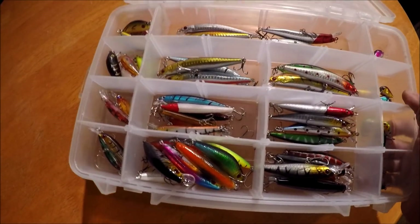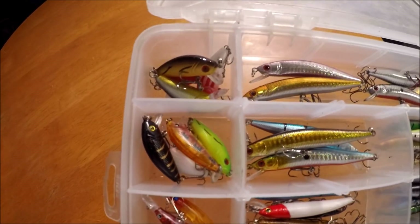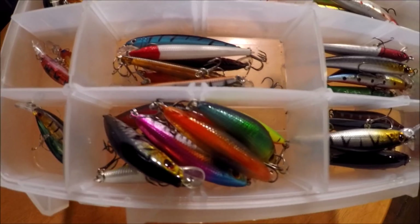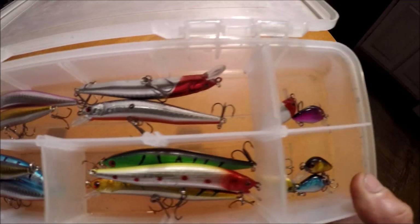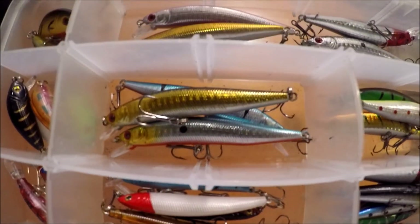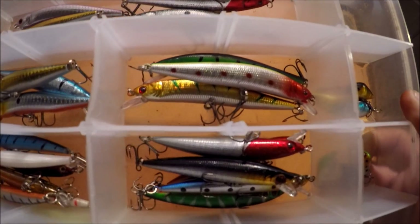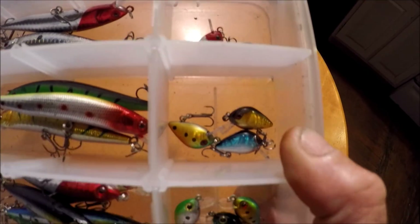Here we go — a 56-lure set by Zan Lure, coming from an e-commerce site called BangGood. Look at all these beautiful lures. The hooks are sharp and there are a lot of different varieties of baits here — jerkbaits, suspended, sinking, and floating. Look at these little tiny crankbaits, really tiny panfish baits.